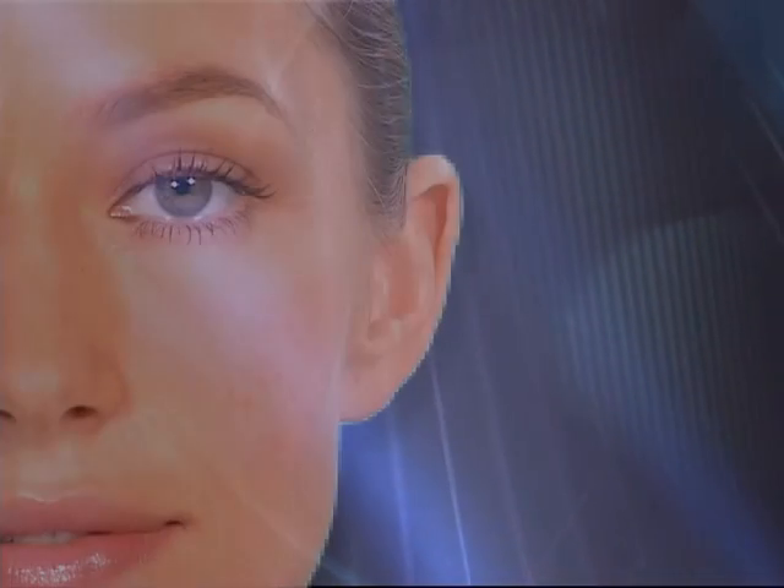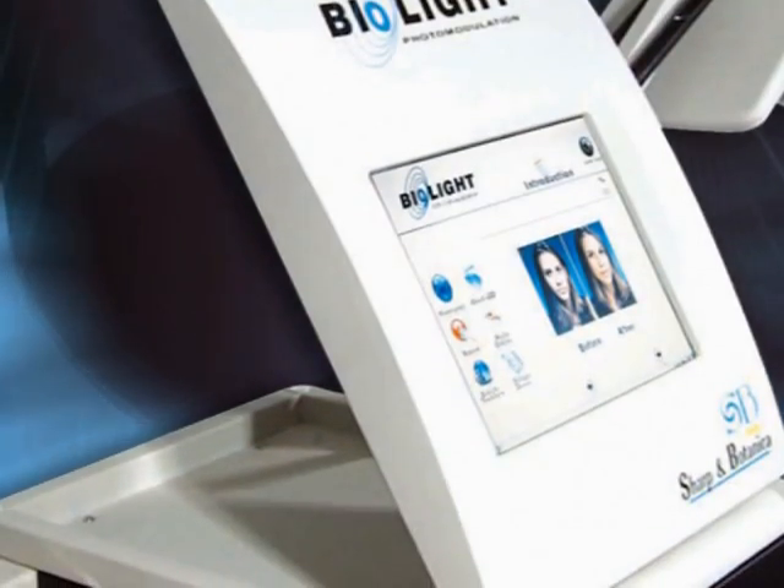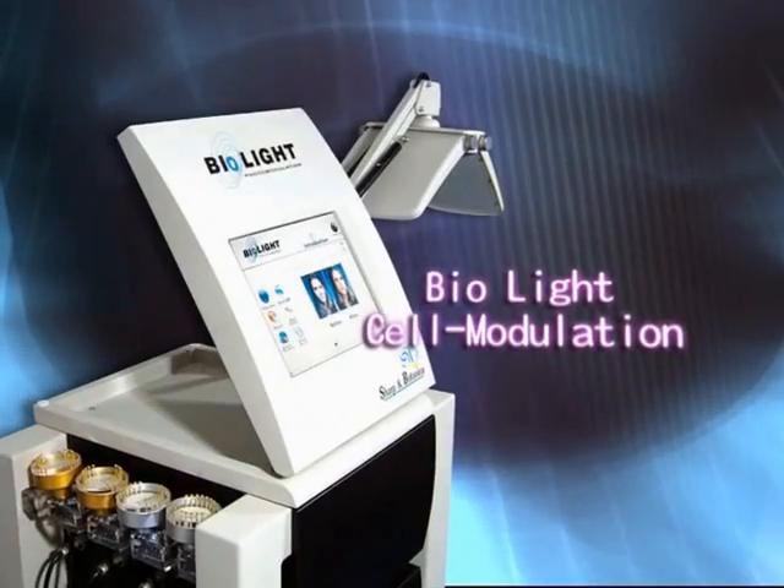Do you have a lot of fine lines and brown spots? Smearing cosmetics around your face is not an effective solution. Do you want your skin to be smooth and young again, or to reduce the problem of pimples and hyperpigmentation? BioLite Cell Modulation is your ultimate solution.